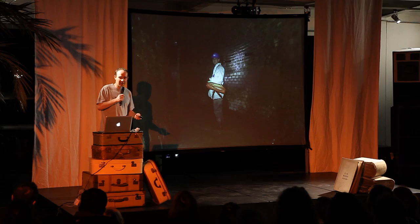I'm going to leave it there because I think I've overrun a little bit. But thank you very much. If you want to get in touch about anything to do with weird London, there are my details. I love exploring places, so if any of you have access to unusual spaces, please get in touch — I'd love to hear from you. Thank you.